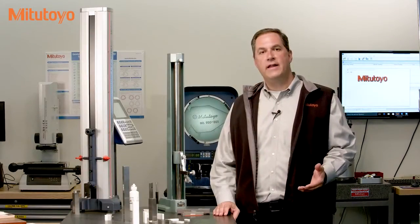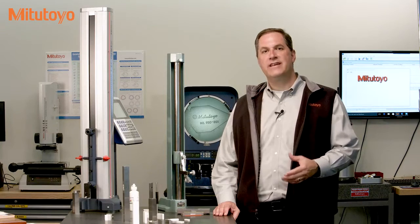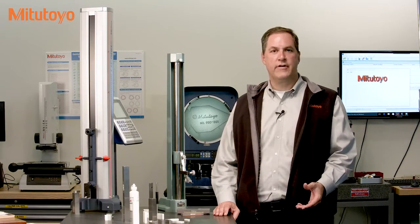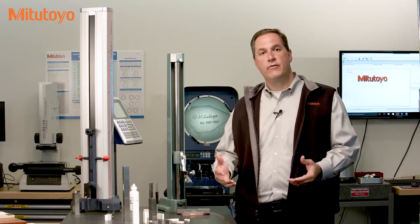The idea behind Johansson's original patent was the particular sizes in a set of gauge blocks. They allow you to build an accurate stack to create any length you need. So let's walk through the ringing process.